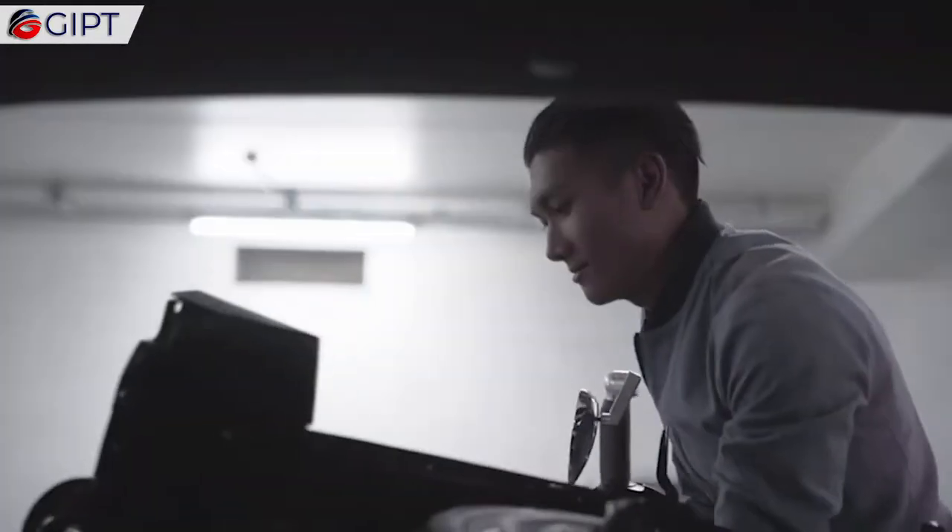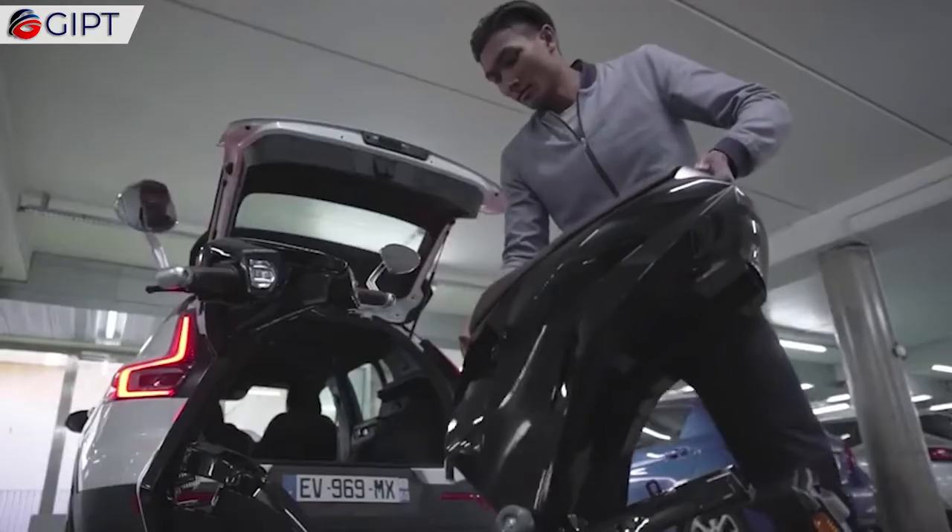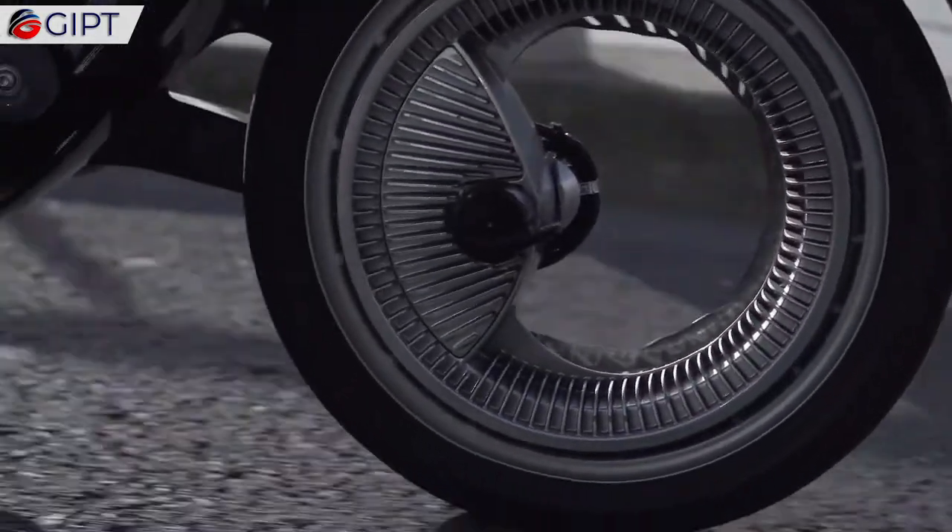This in-wheel motor is the lightest in its class, with a maximum power of 3.6 kilowatt, or 4.9 horsepower equivalent, giving the scooter a top speed of around 30 miles per hour.